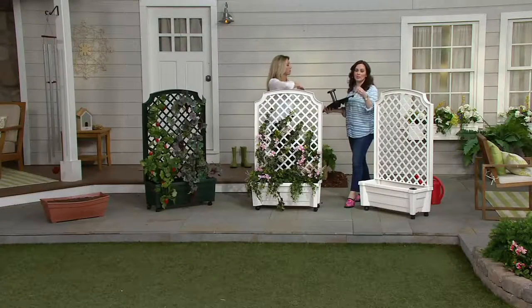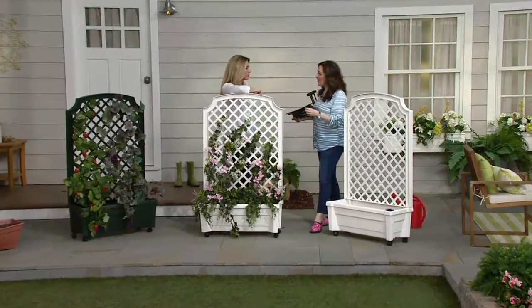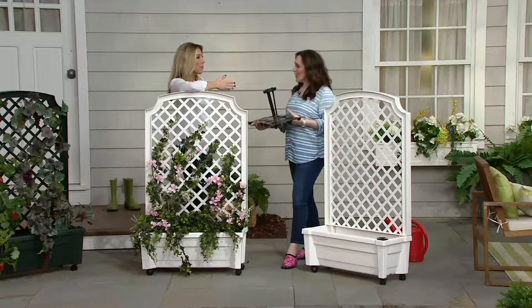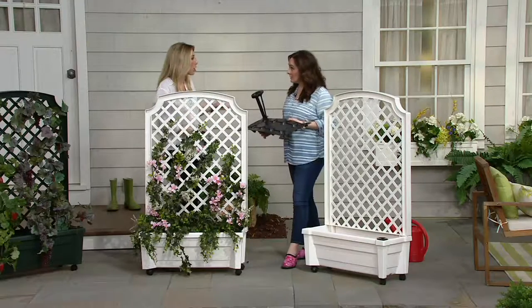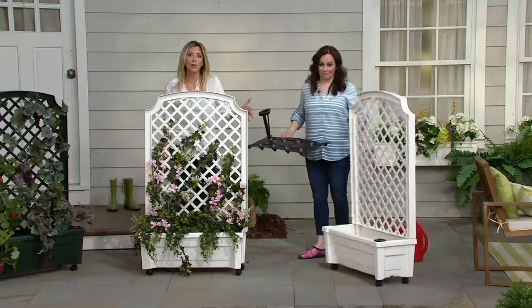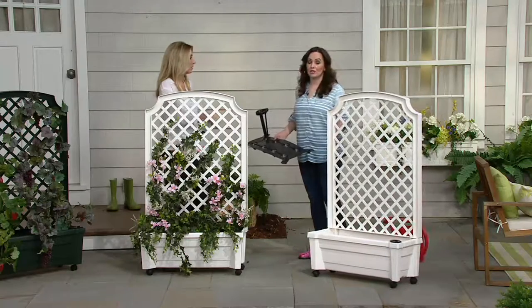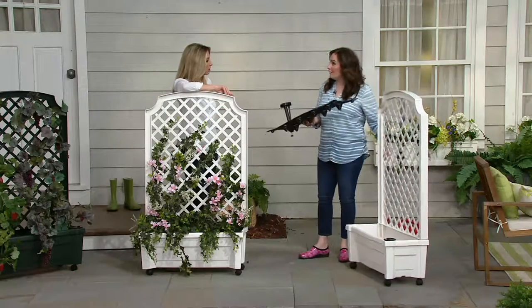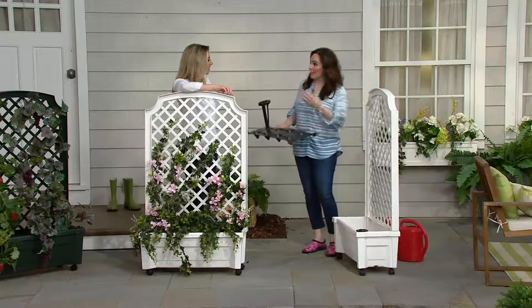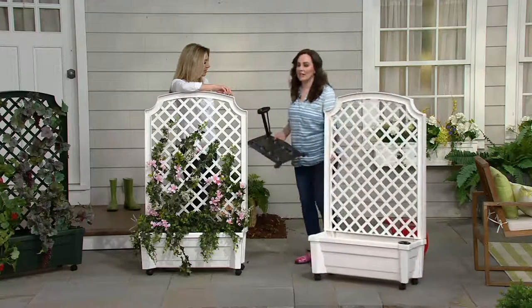Let's talk about what you can grow: ivy, sweet pea, wisteria, sweet potato vine, cucumbers, strawberries, tomatoes — the possibilities are endless. Maybe you had no backyard to grow your food. This is now going to be your vegetable and fruit garden that you can do right on your deck, or even on the front porch. And if you grow tomatoes or vegetables, it's great because you're just wheeling it closer to the door — you pick your fruits and vegetables and put them right in your kitchen sink.